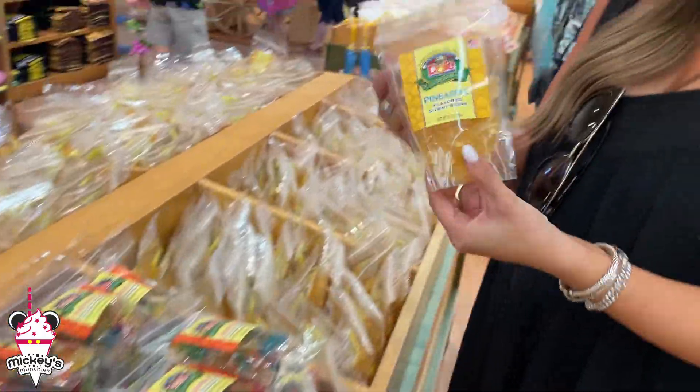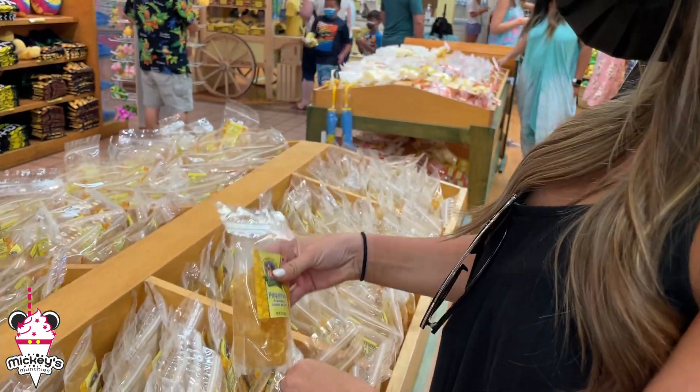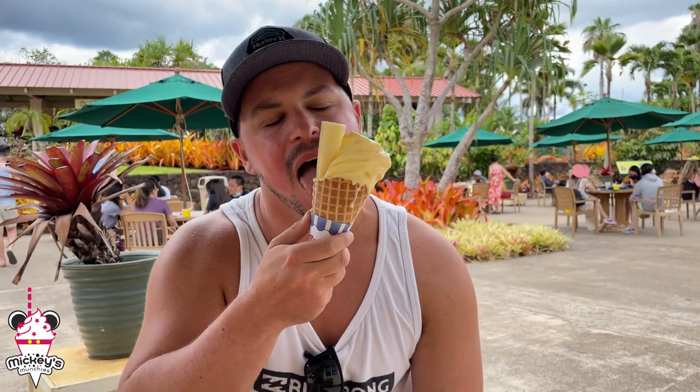Aloha and welcome to the beautiful island of Oahu. We are here at the Dole Plantation. We're going to take a ride on the Pineapple Express for a tour of the plantation, probably buy some stuff inside, check out some of the pineapple, coffee and coconut items, maybe even get some Dole Whip. So come along with us and let's try some food and explore the Dole Plantation.